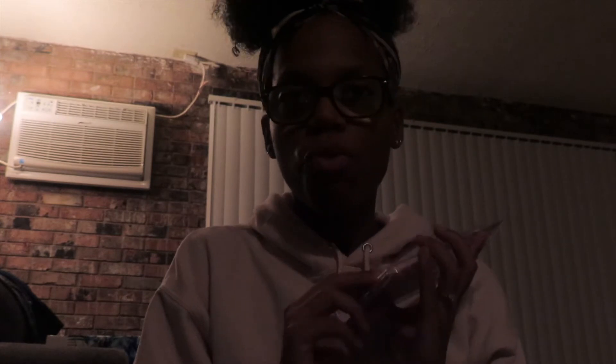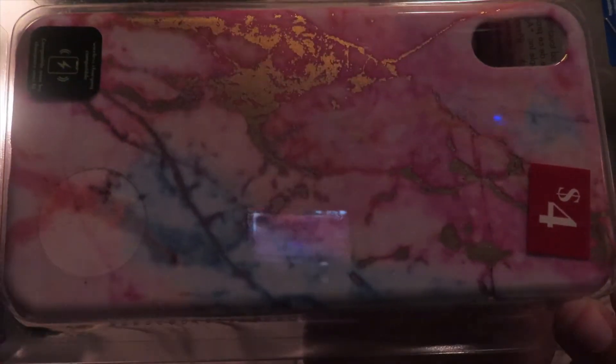The next case was $4 — it was on the clearance section, but it's a very cute case too. You can kind of see it here. Originally this goes for $10 and I got it for $4.